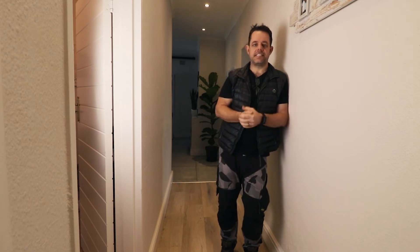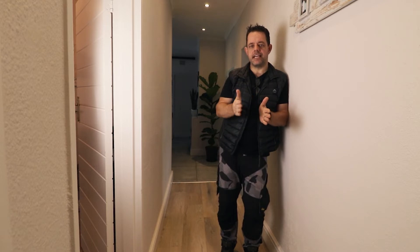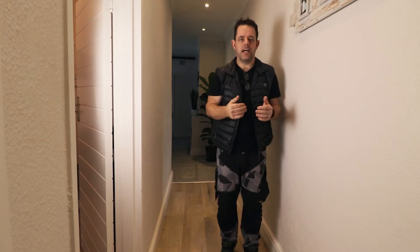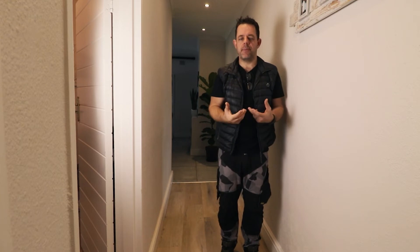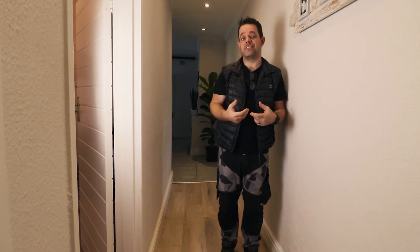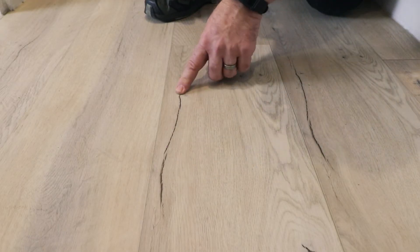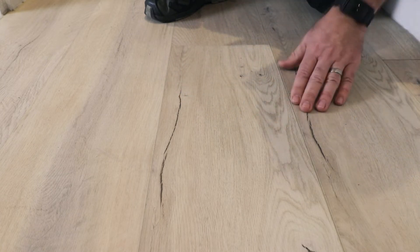Another bugbear of mine, which we've tackled in previous videos, is where people have installed planks without paying attention to the actual pattern — the stagger on how you're marrying up the short ends of the planks. You should have a random pattern. Instead, this floor is shouting out left, right and center that whoever installed it just wasn't paying attention to the layout, allowing an H-pattern or staircase effect, with short ends placed far too close together.